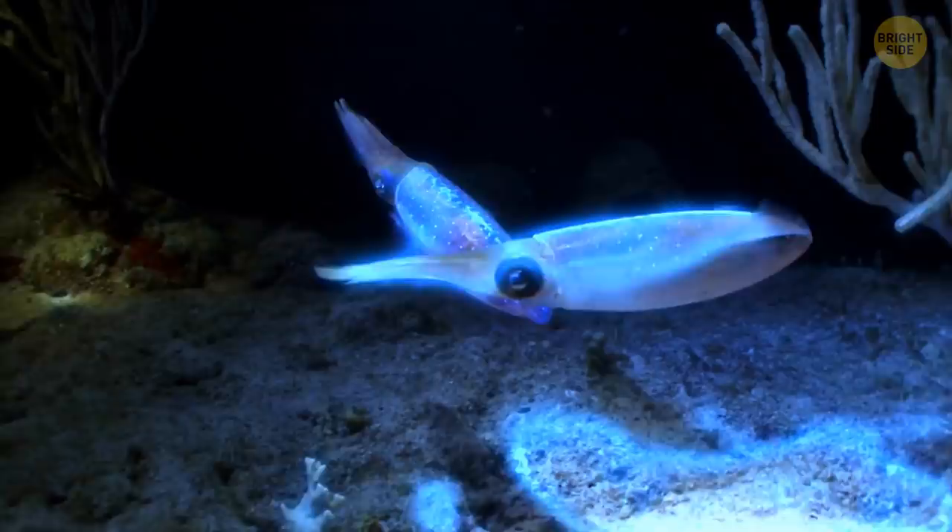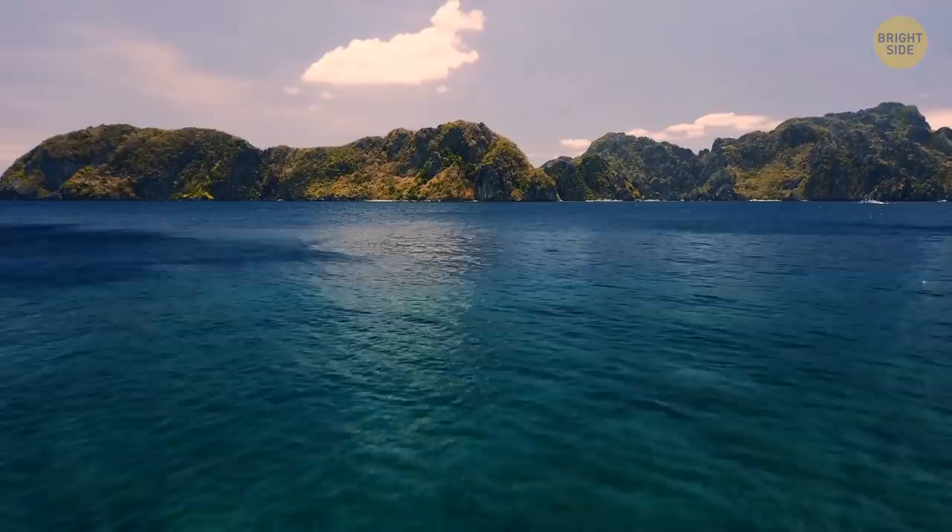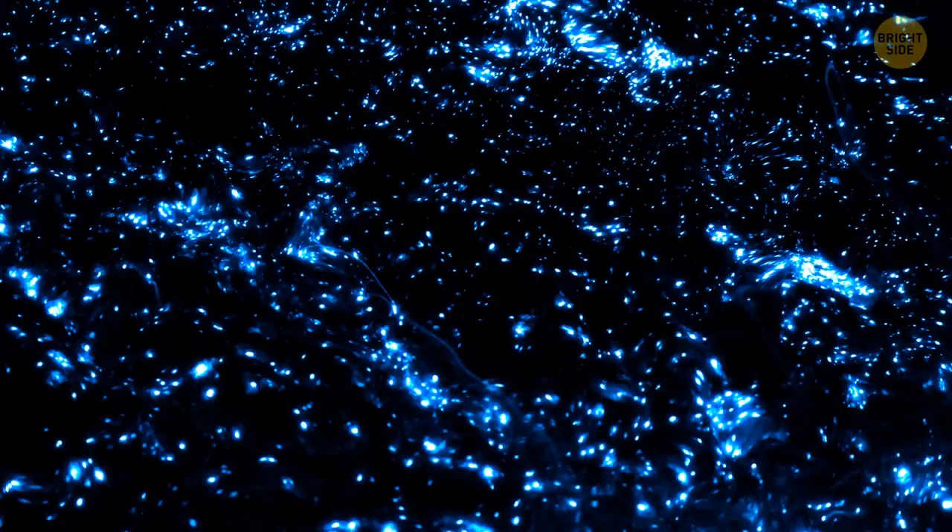The light these animals emit is actually camouflage, which helps them to hide and protect themselves. During the day, the squids go back to the deep, but they come back near the shore at night. The light they produce isn't bright enough to read a book in the dark, but it's still quite impressive.